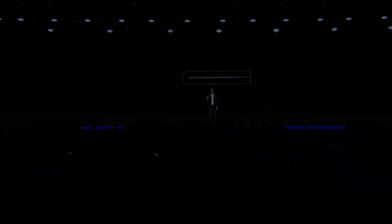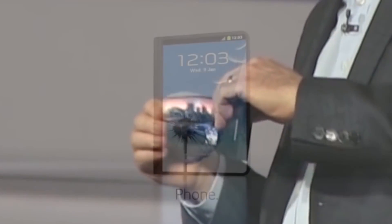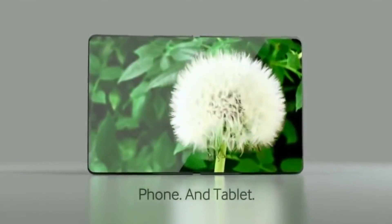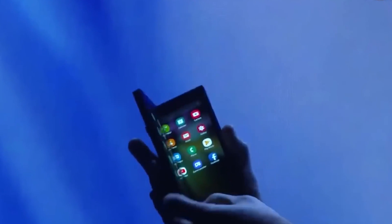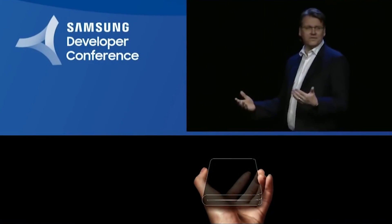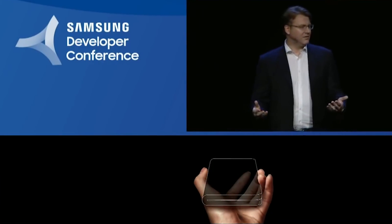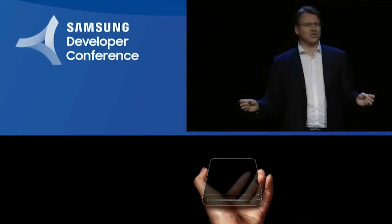Samsung is actually using two separate displays to create its foldable phone — one on the inside and a smaller display on the outside. Samsung's internal display is 7.3 inches with a 1536x2152 resolution, and it folds in half to reveal a second display on the front of the device. The second cover display, as Samsung calls it, functions as a 4.5-inch phone interface with a resolution of 840x1960, and is flanked by much larger bezels at the top and bottom compared to the internal display.